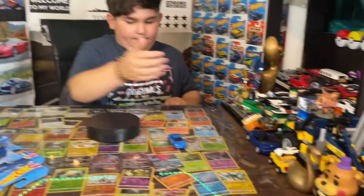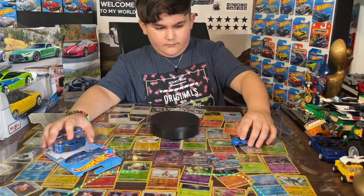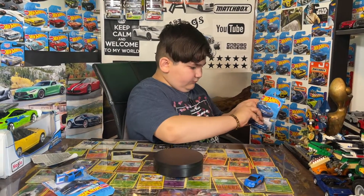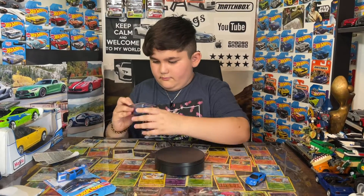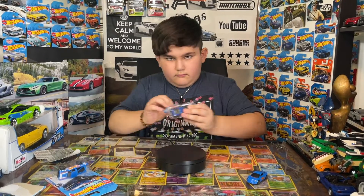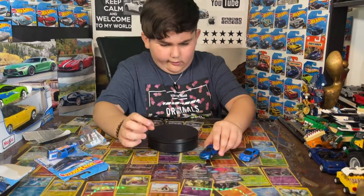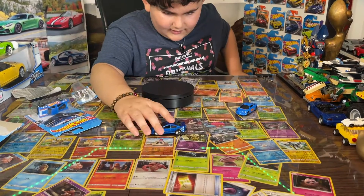I also redid the setup here. Next up is the Pontiac GTO — here it is. I really like its design.